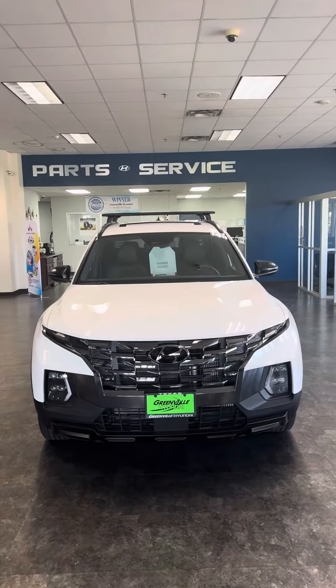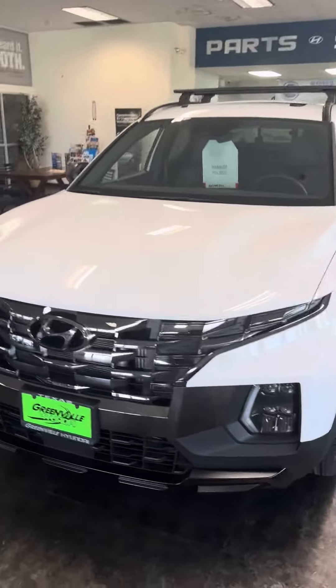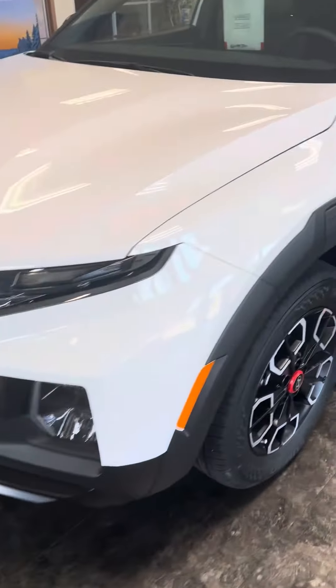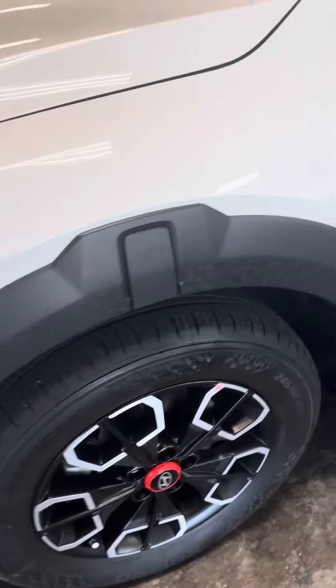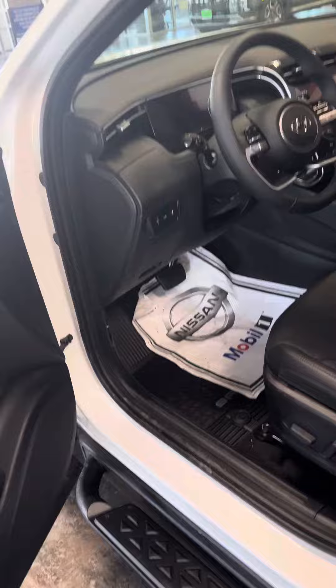Hey, Josh here at Greenville Hyundai. Wanted to go ahead and get you a quick look at that 2024 Santa Cruz XRT that you inquired about. We'll have the foot rail. It does have keyless entry. It does have blind spot protection on the mirrors.